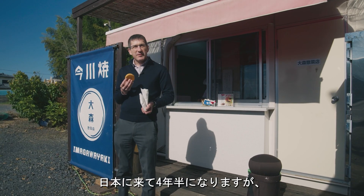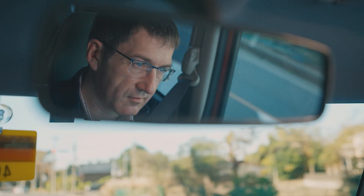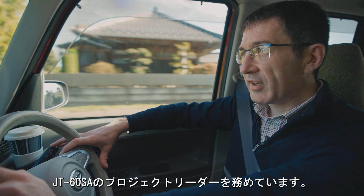I've been in Japan for four and a half years now, and the food is always a pleasure. My name is Sam Davis. I'm the project leader for JT-60SA.